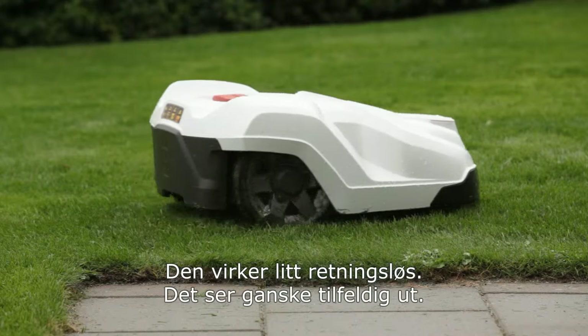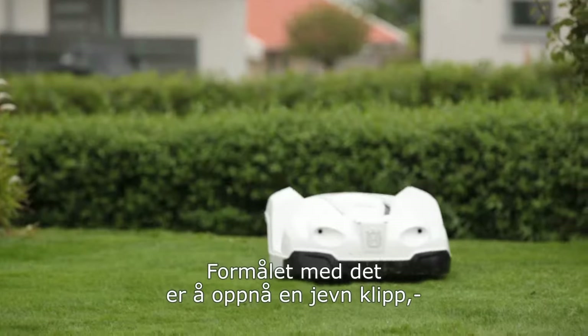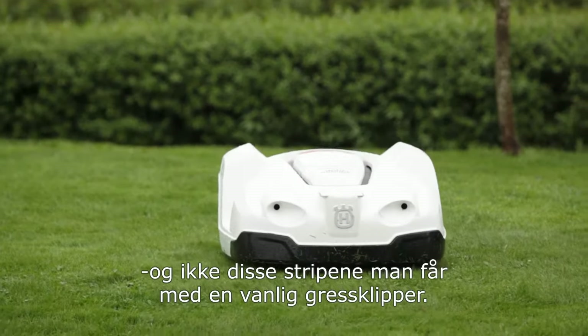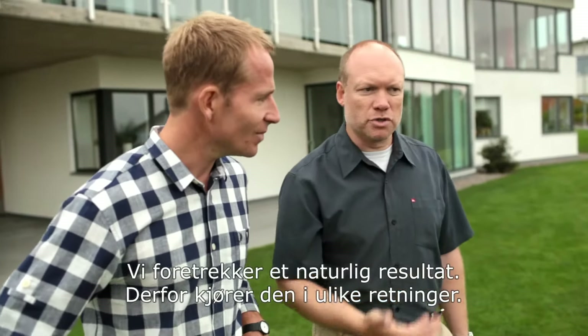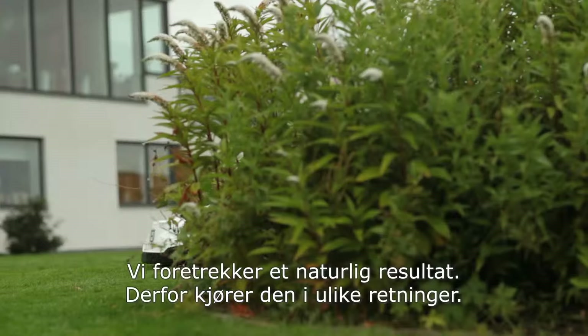But I've noticed it's going all over the place — it looks kind of random. The purpose of that is to get a uniform cut, not to have the stripes that you get with a conventional mower. With a conventional mower you have parallel stripes, which gives a certain look. We prefer the more natural look, the carpet-like finish, and so therefore it goes in different directions.